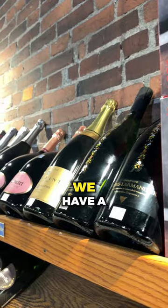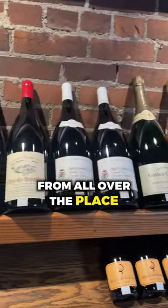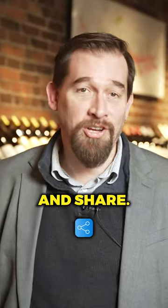Here at Brown Trading Market, we have a very large selection of fine magnums that we've sourced from all over the place to add to your cellar or your table. Please like, follow, comment, and share.